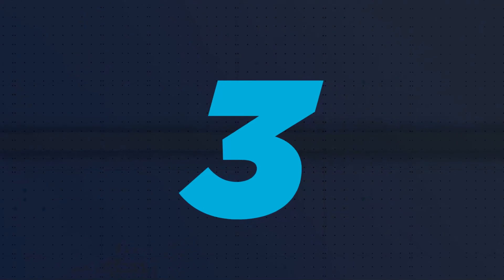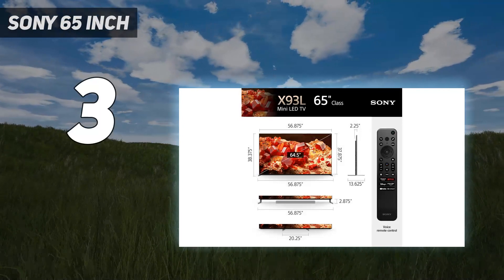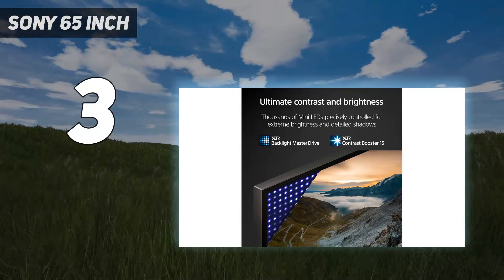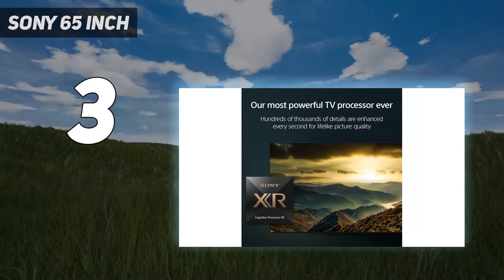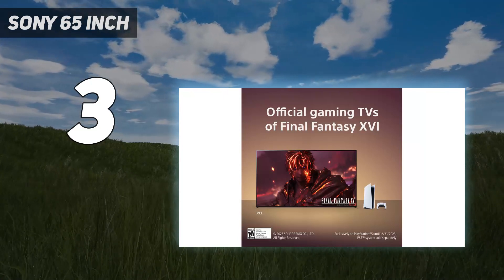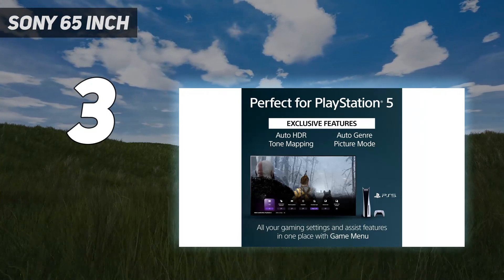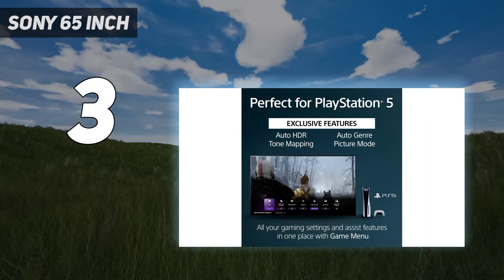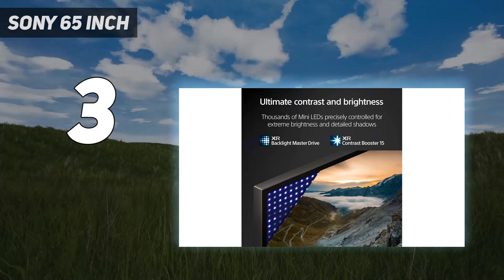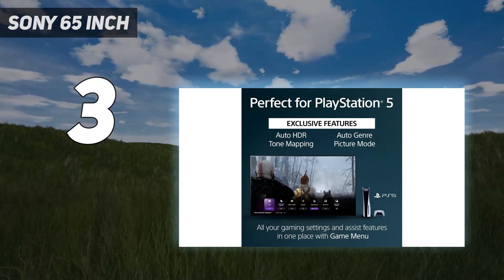At number 3: the Sony 65-inch. If you're not in a completely dark room, the benefits of the Samsung S90C OLED or Sony A95K OLED are less noticeable, so an LED TV like the Sony X93L/X93CL might be a better choice. This TV delivers excellent picture quality, with deep blacks and very bright highlights that stand out the way the content creator intended. It's a fantastic choice for a bright living room thanks to its high peak brightness and superb reflection handling, so glare isn't an issue.